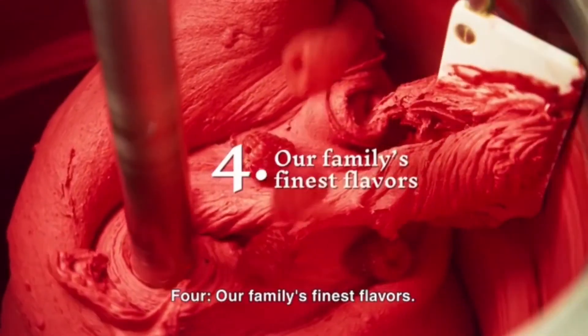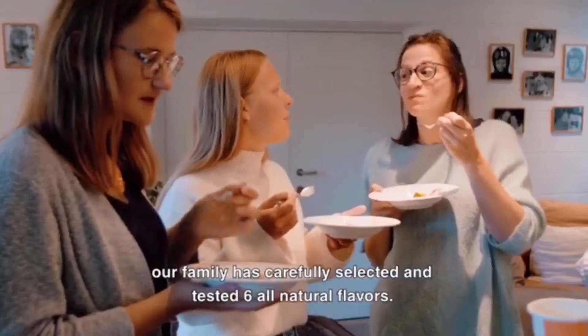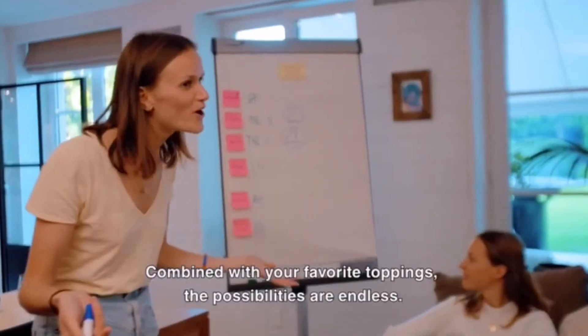Four: our family's finest flavors. Together with a crew of ice cream lovers, our family has carefully selected and tested six all-natural flavors. Combined with your favorite toppings, the possibilities are endless.